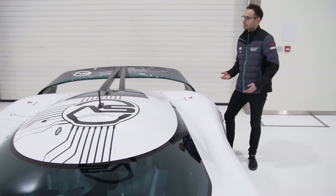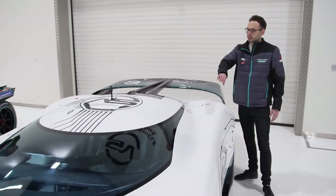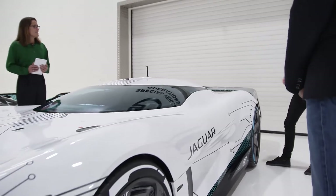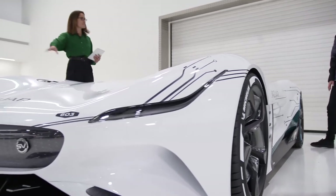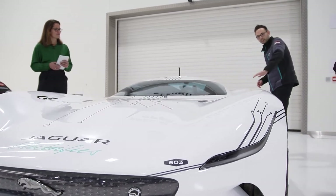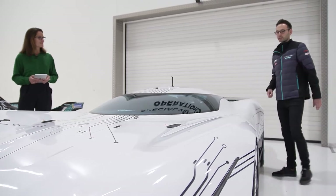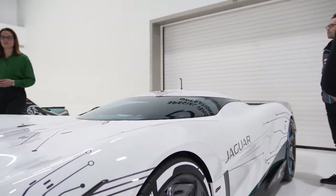At the same time it has links to our heritage — the dates dotted around the car are actually the dates our heritage race cars were introduced. That carries on throughout the car. The front fenders, for instance, really reference the shapes we had on our C-Type Jaguar. It is absolutely incredible — congratulations to both of you.